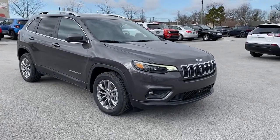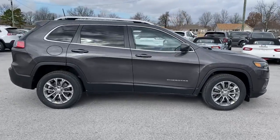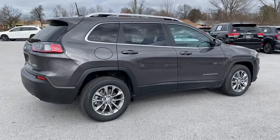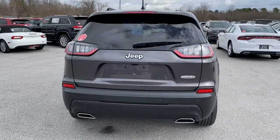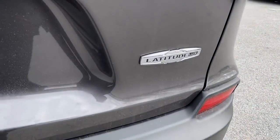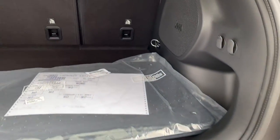Check out this 2021 Jeep Cherokee — the stylish mid-sized SUV with sleek lines, ample cargo capacity, rich interior appointments, and advanced technology that keeps you safe and secure. The following are some of this vehicle's highlighted options.